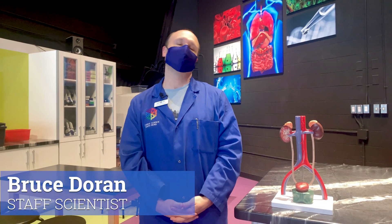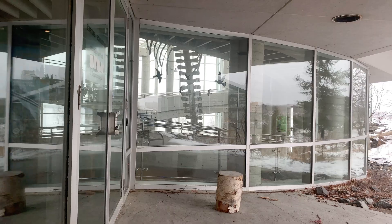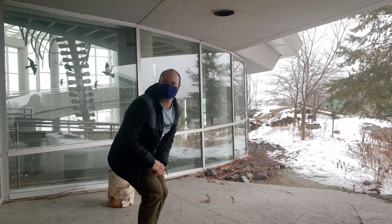Hi, my name is Bruce Doran. I'm one of the staff scientists at Science North and I want to talk about a situation that happens to all of us. You know, you're ready to go outside, it's nice and cold, you get outside and the next thing you know, you have to go pee — you have to go urinate.